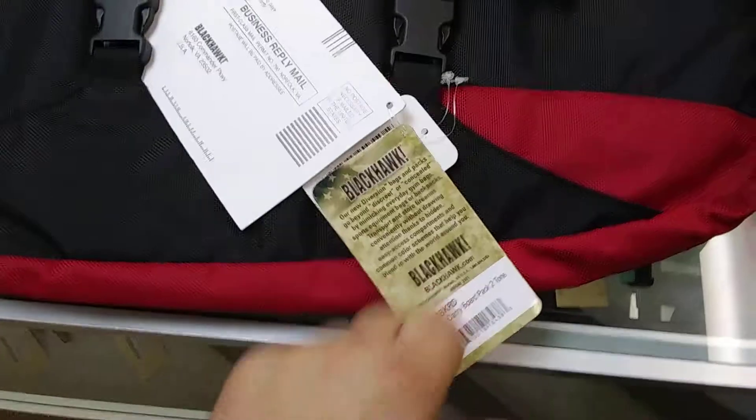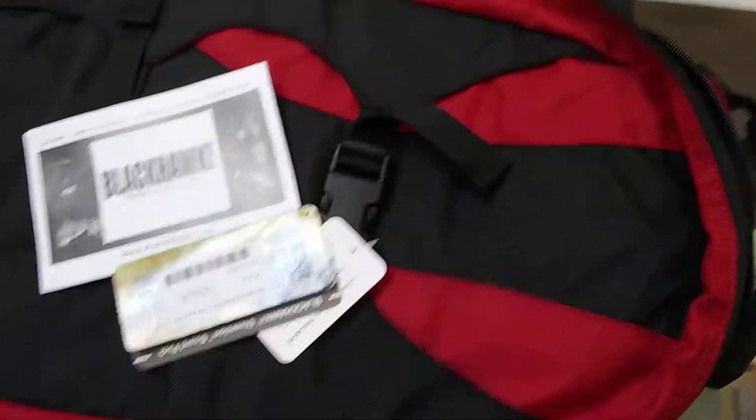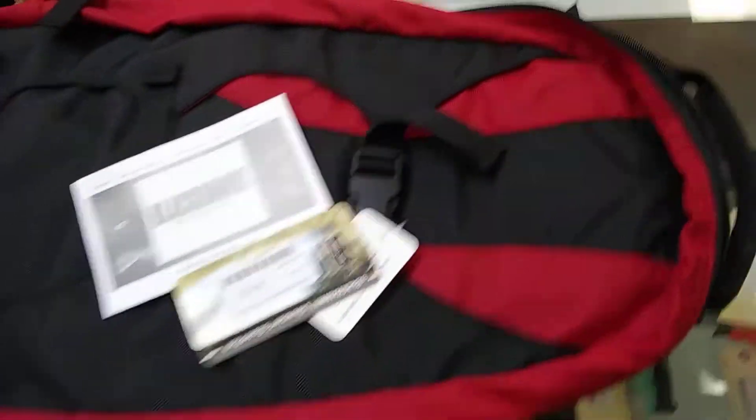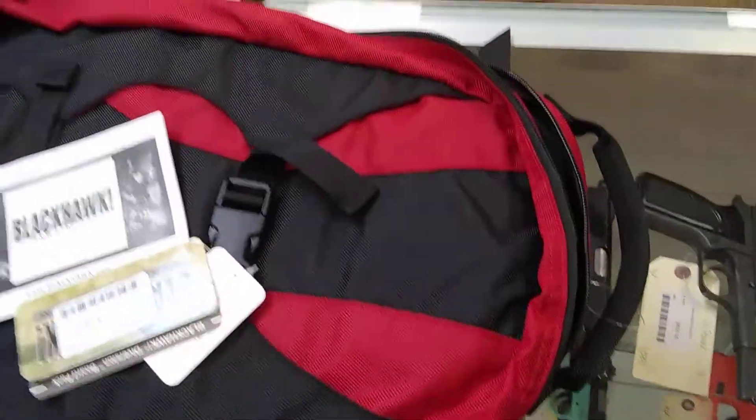This is a new product from Blackhawk, and you can find them on our website, militarysurplusllc.com, or you can see us at a gun show somewhere around the country, or you can come up to Blue Steel and buy them up here — they've got them up here.